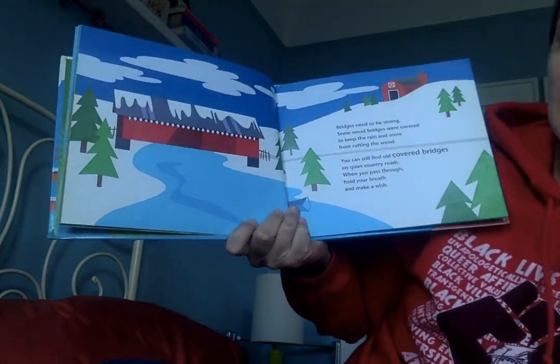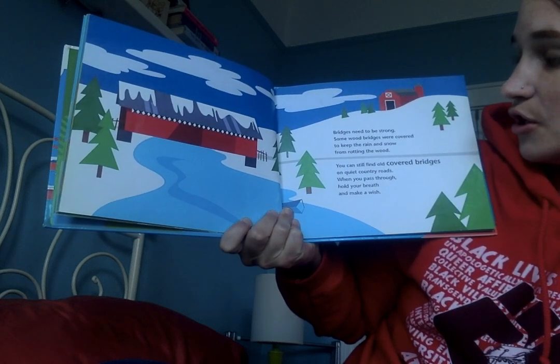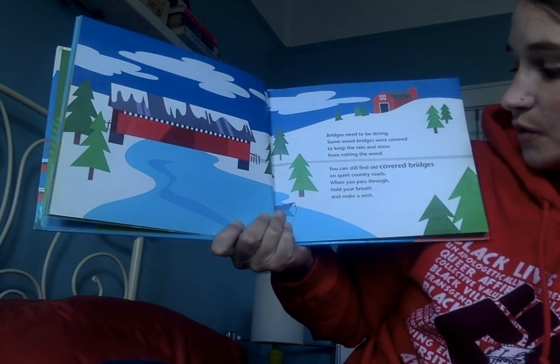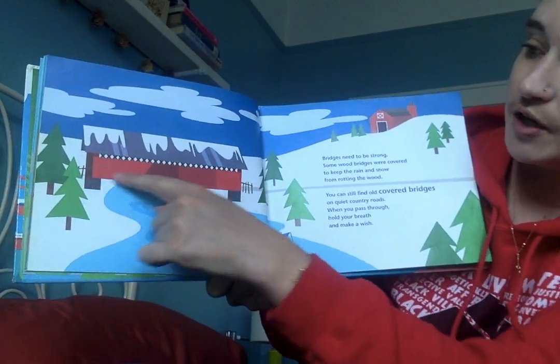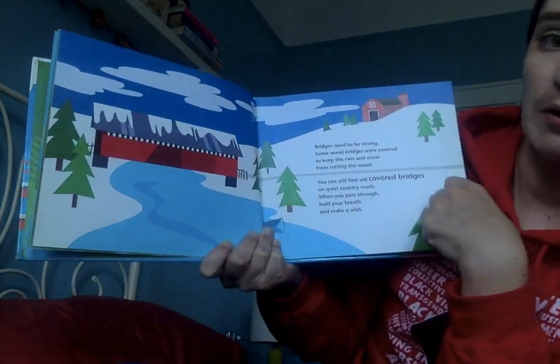Bridges need to be strong. Some wood bridges were covered to keep the rain and snow from rotting the wood. You can still find old covered bridges on quiet country roads. When you pass through, hold your breath and make a wish. This bridge goes across a river and it has walls and a roof to keep it safe from the weather.